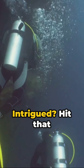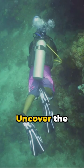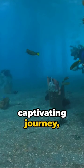Intrigued? Hit that follow button and dive into the fascinating world of nature with us. Uncover the mysteries of the sea, one shell at a time. Join us on this captivating journey, and let's unravel the enigma of the chambered Nautilus together.